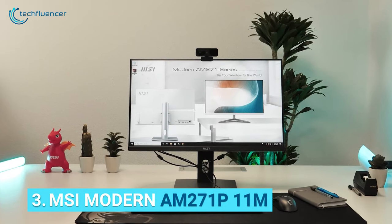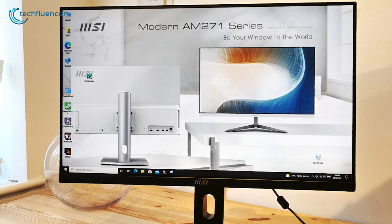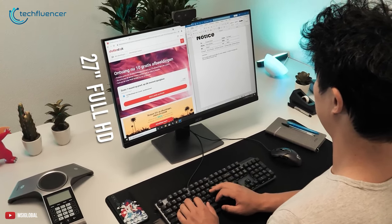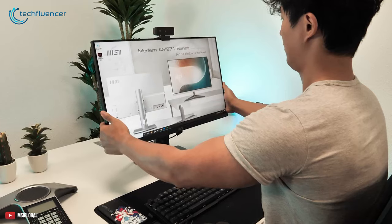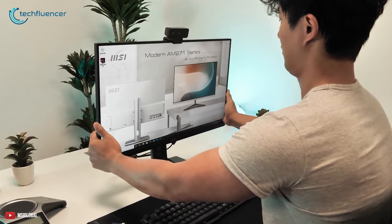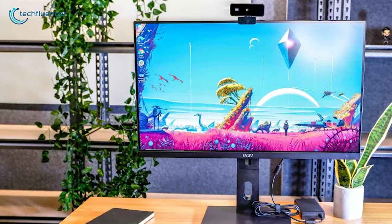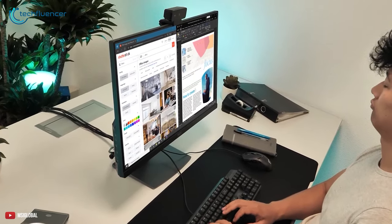At number 3, we have MSI Modern AM271P 11M, a perfect all-in-one desktop for your modern workstation that delivers optimal performance to get your work done smoothly. The 11M comes with a 27-inch Full HD display that features an IPS panel for accurate color and contrast ratio, allowing you to enjoy every detail while working. The adjustable stand lets you raise or lower the screen and tilt it to a more ergonomic position. With Intel 11th Gen Core i7-1165G7 processor, the 11M ensures optimal performance. It also comes with 16GB of RAM and 512GB of SSD storage, which gives you the capability to multitask.